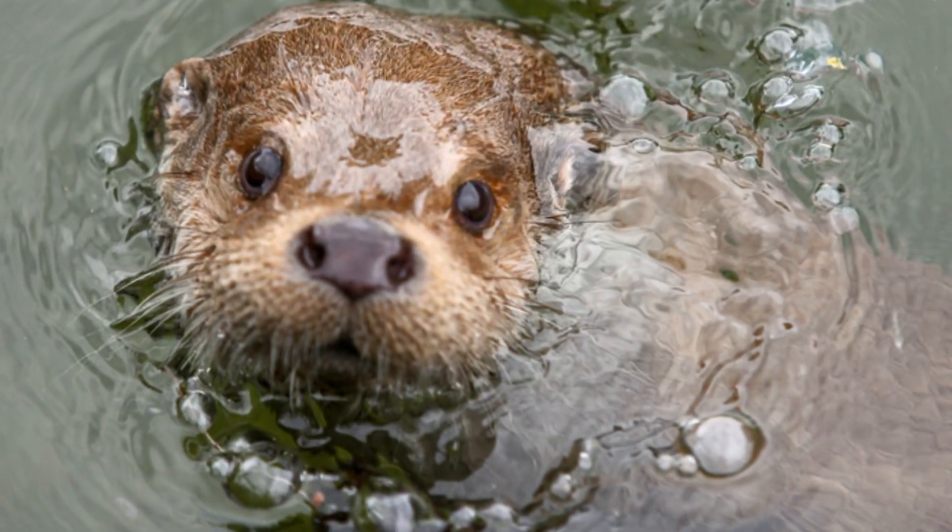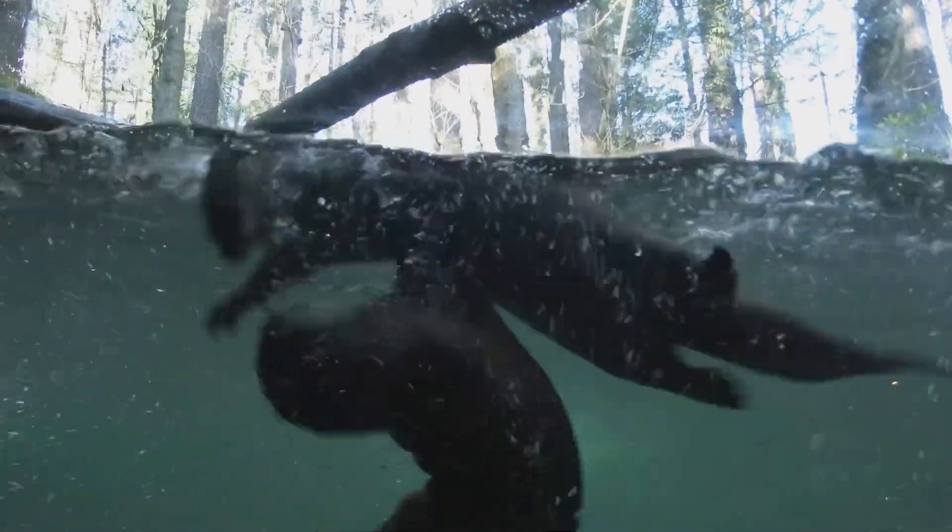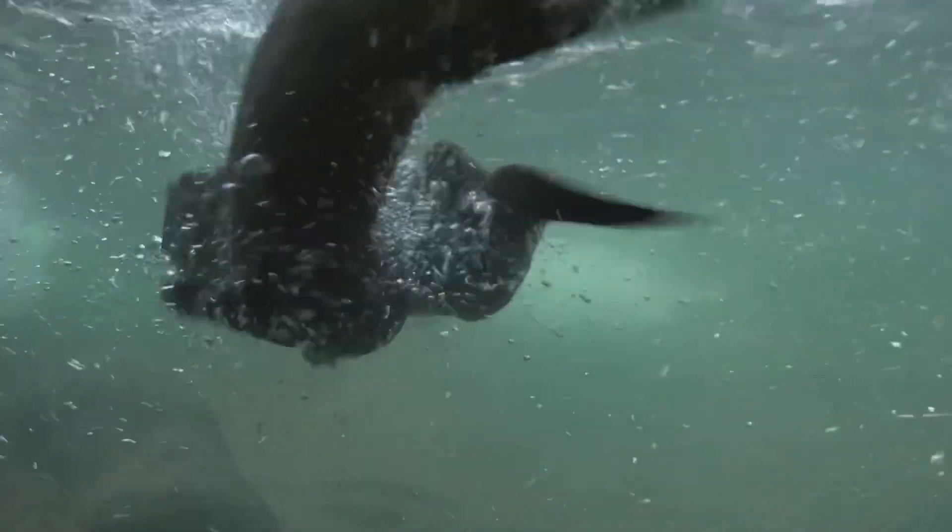Their fur not only keeps them warm, but also helps them stay buoyant. This is crucial for their survival in harsh environments. Imagine having a coat so warm you could swim in icy water. Otters are amazing swimmers and their fur plays a big part in that.